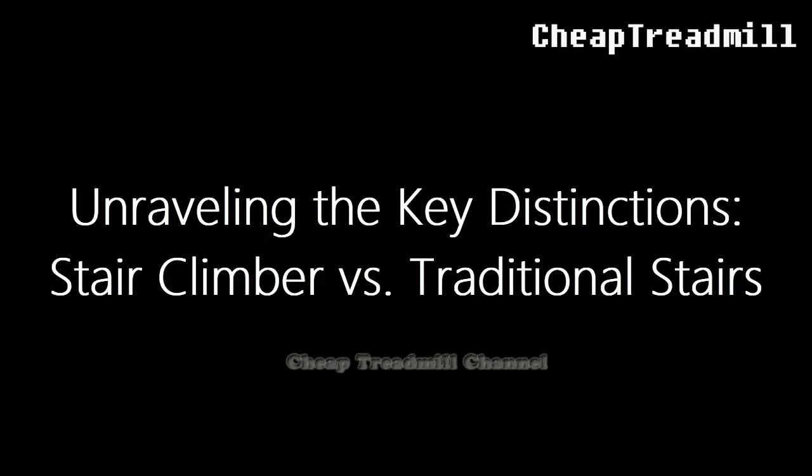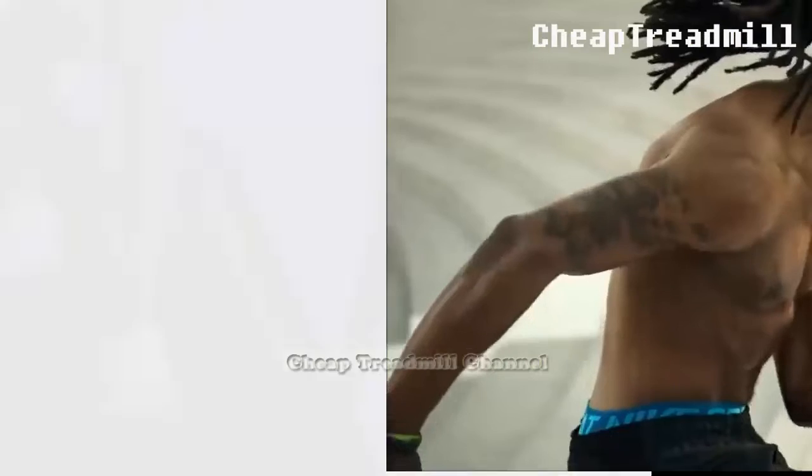Unraveling the Key Distinctions: Stair Climber vs Traditional Stairs. Our expert highlights three fundamental differences.